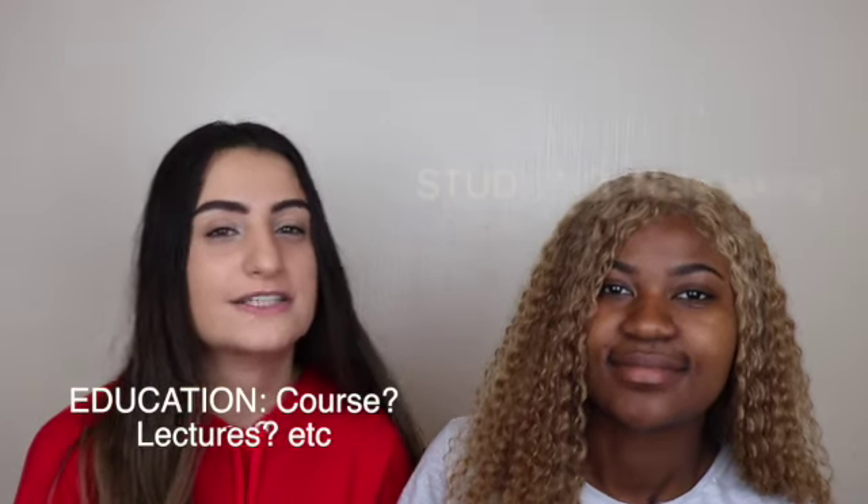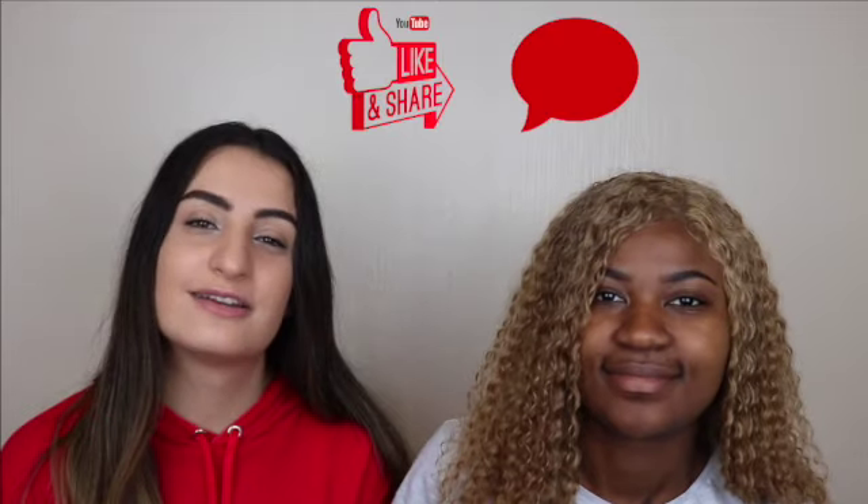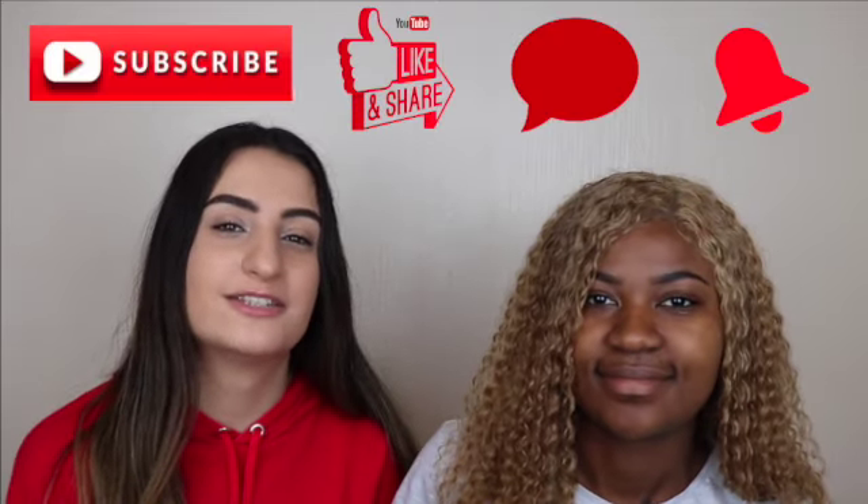We're going to be touching on different areas. This video will cover four topics, including our education, our studies, our social lives, as well as YouTube. Before we get started, make sure you guys like, comment, subscribe and turn on your notifications.